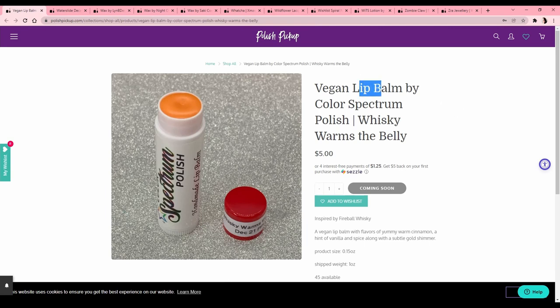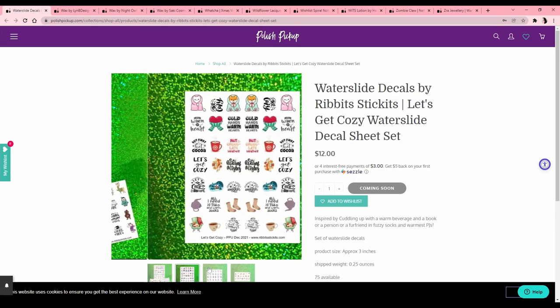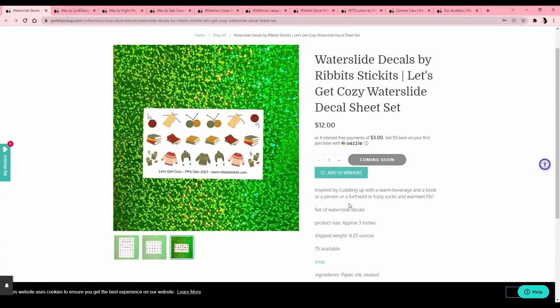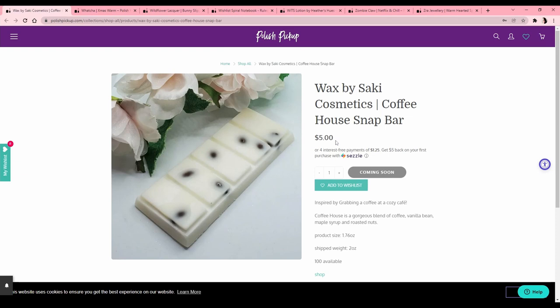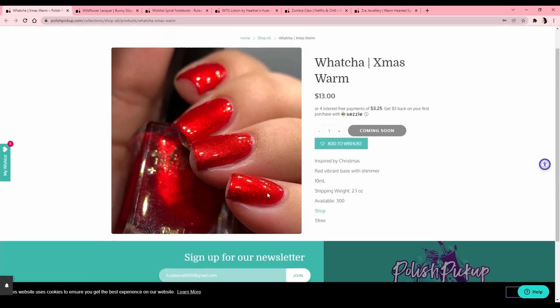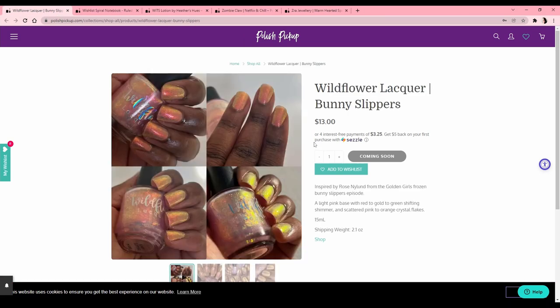There's a vegan lip balm, whiskey fireball flavor — I think that would give me a headache. Water slide decals are cute and easy to use but I just don't use them that often. More wax melts. Watcha 'Xmas Warm,' inspired by Christmas — a really Christmasy red with red shimmer, but I have stuff like that so I don't need it. Wildflower Lacquer 'Bunny Slippers' — I really want to try Wildflower Lacquer but I don't like these yellowy peachy shifting ones. I'll wait until next month.